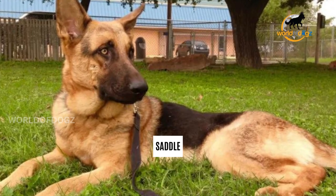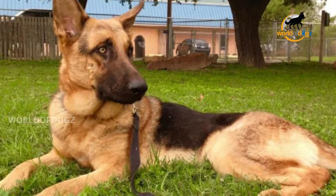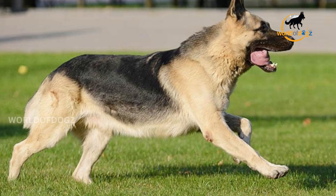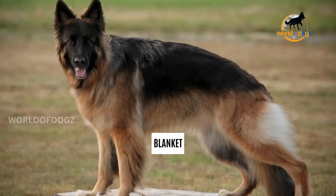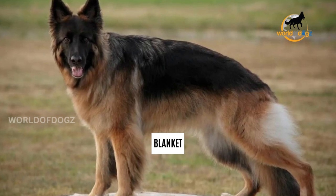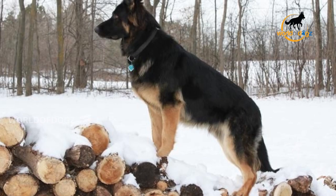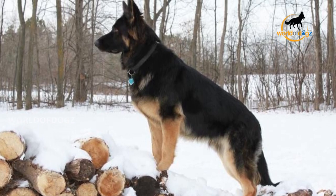Saddle: this distribution pattern looks like the German Shepherd has a saddle on his back. The color of the saddle is usually black — the darker of the bicolor arrangement. Blanket: when the saddle pattern is large enough to cover almost the entire back and a significant portion of the limbs, it is called a blanket pattern. German Shepherds with this pattern have contrasting fur.